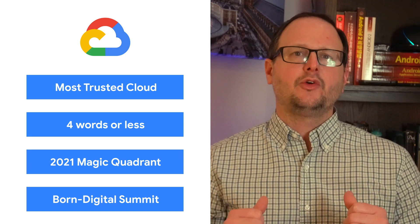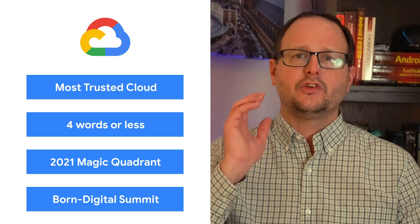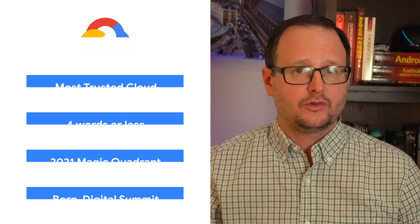Today, we're talking about industry-leading security, AI solutions, study materials, and summits. I'm Rado, and welcome to This Week in Cloud, where we serve you the lowest latency news.